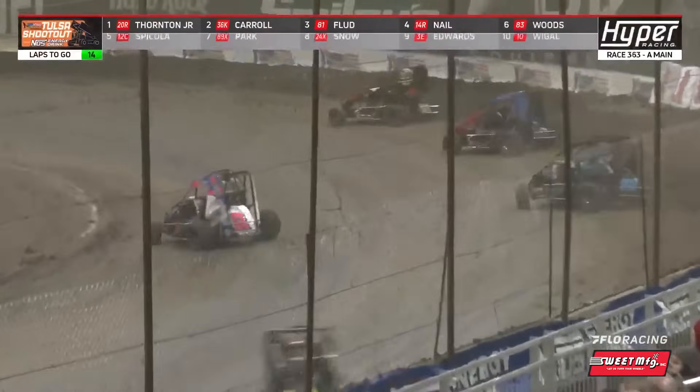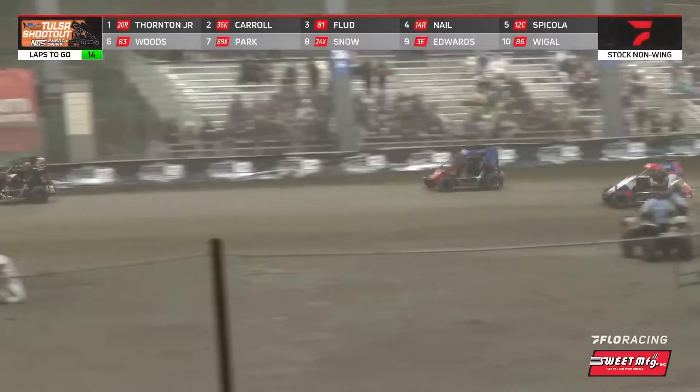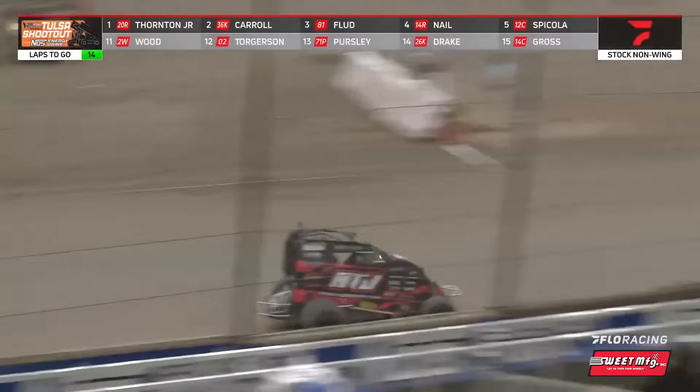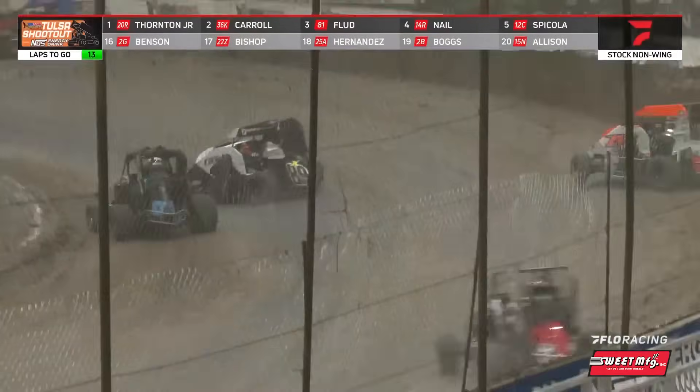We're just over halfway. Lineup reset with 14 to go: Ricky Thornton Jr., Chris Carroll, Frank Flood, Jake Nail, Chase McCullough — your top five. Grant Woods, Chase Park, KJ Snow, Drake Edwards, and Zach Weidle — your top ten.